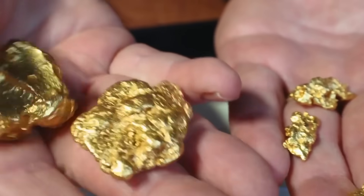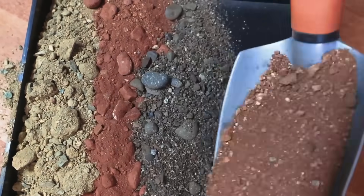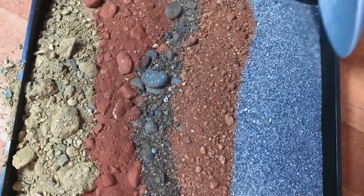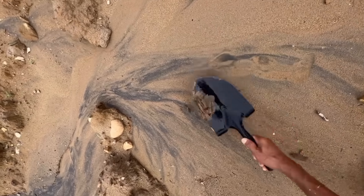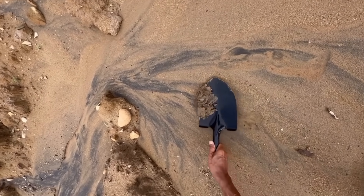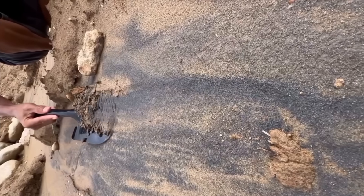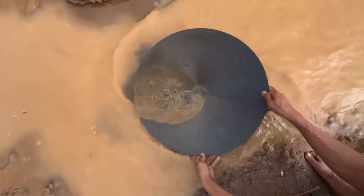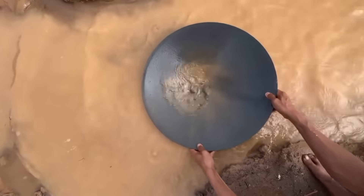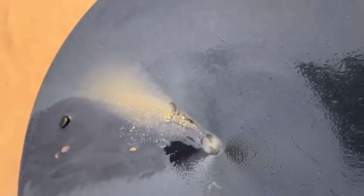What is gold if not a reflection of human spirit? It resists corrosion, it resists destruction, and yet when treated with care, it bends, melts, and takes new form. The prospector who extracts gold without chemicals does more than claim wealth — they honor nature's process, unchanged for millennia. Perhaps the greatest treasure of all is not the bead in the hand, but the knowledge in the mind: that in a world of shortcuts and chemicals, there remains a path carved by patience, endurance, and respect for nature.